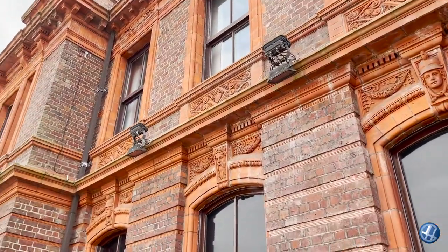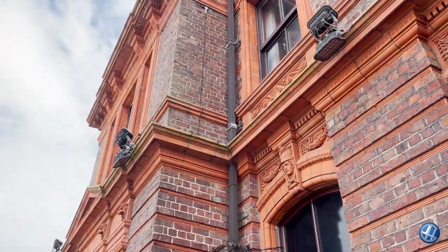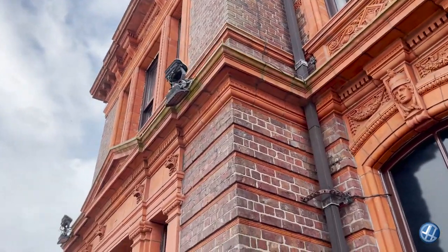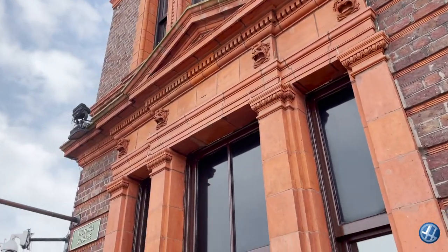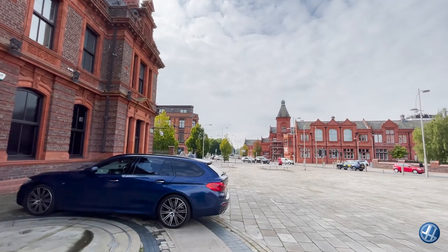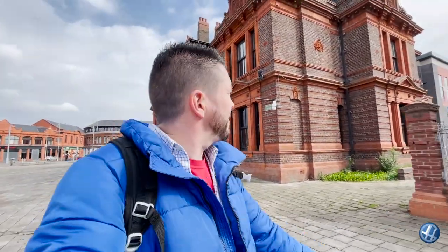Look at the faces carved into the brick — the details, the animals, the pillars. The old sign for Victoria Square. Over there on the right is the old library — let's go and have a look. I'm not from Widnes; I'm from St Helens and living in Warrington. But you've got some fantastic architecture here.